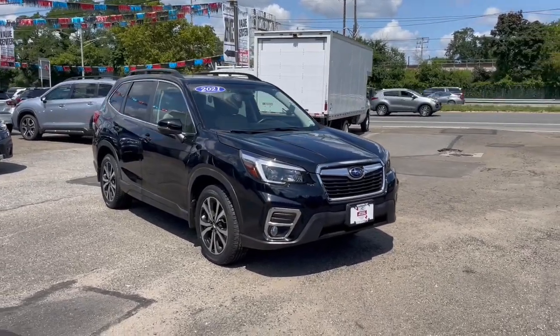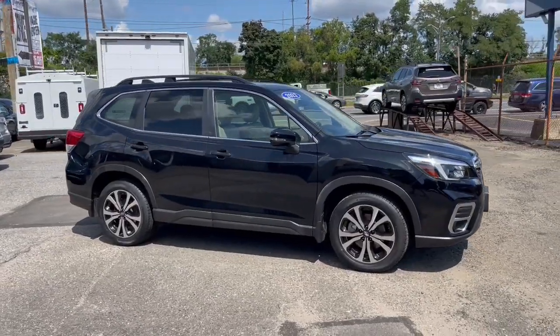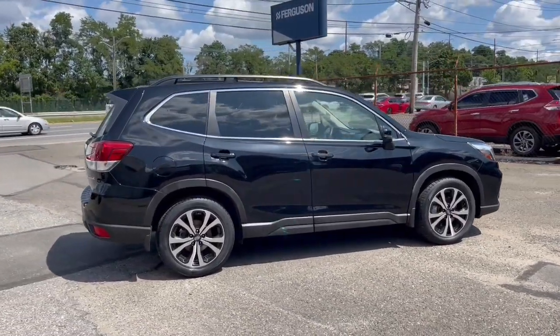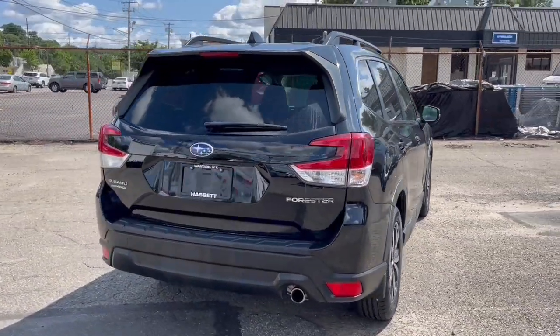Here is a wonderful 2021 Subaru Forester. With less than 25,000 miles on the odometer, this vehicle provides excellent value. Enjoy a tour of this Subaru Forester, the compact SUV that's relaxing to drive.